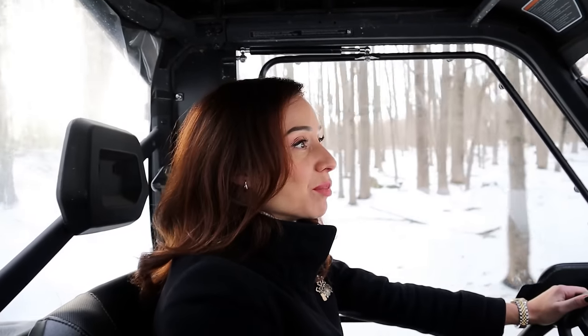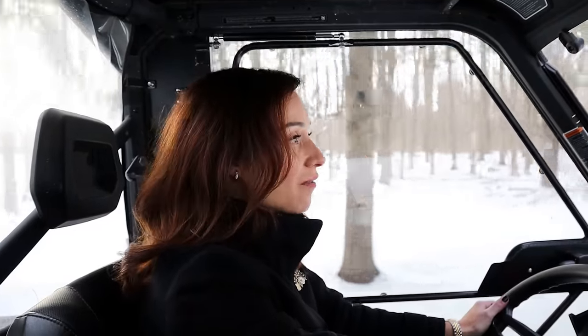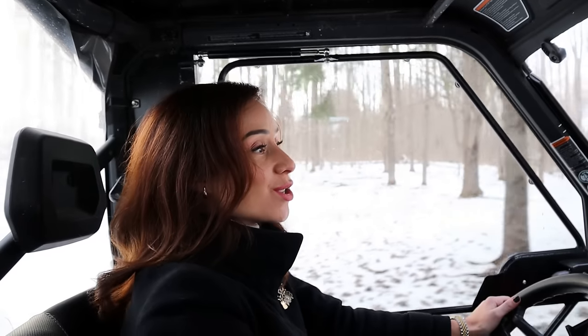I constantly find myself in Blue Mountains touring some of the most stunning properties that sit on vast acres of land, and so here I am today about to take you on a tour of the ultimate four-season playground.